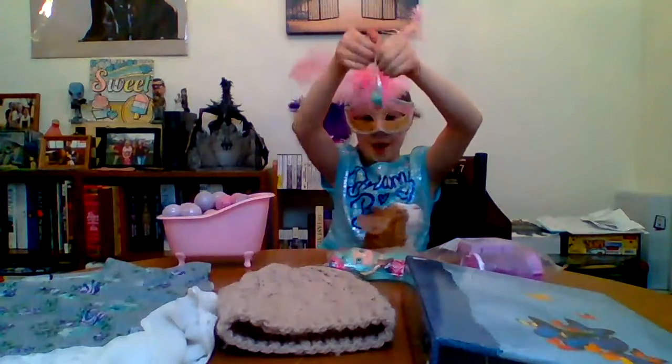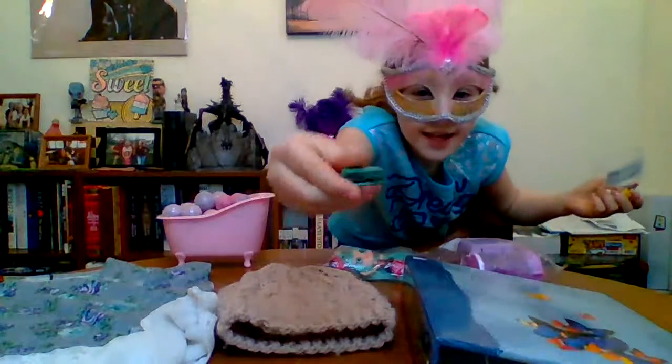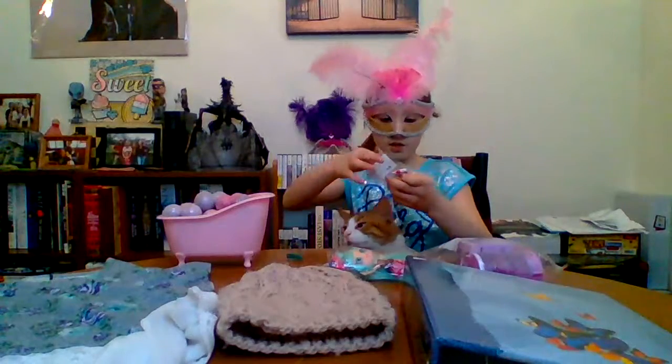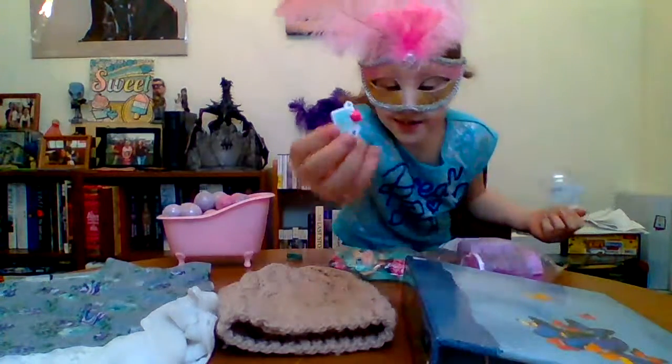All right, I'll open these shopkins and see what I get. Oh, I got a stapler — look, I got a stapler! Second shopkin is a phone — that's so cute!